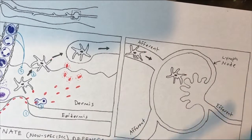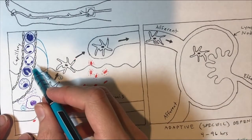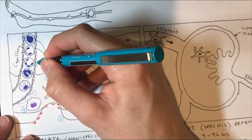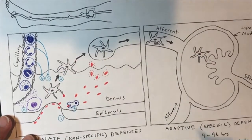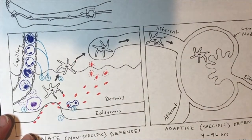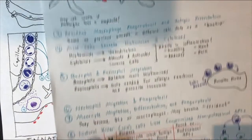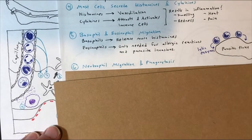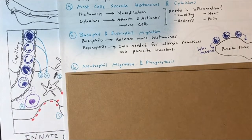Step six involves the neutrophil, which migrates out of the capillary. The neutrophil is really good at phagocytosis — it's a professional phagocyte — and it helps gobble up and destroy pathogens at that location.